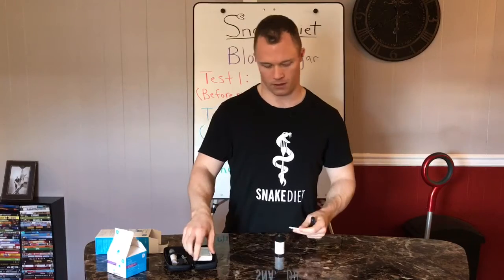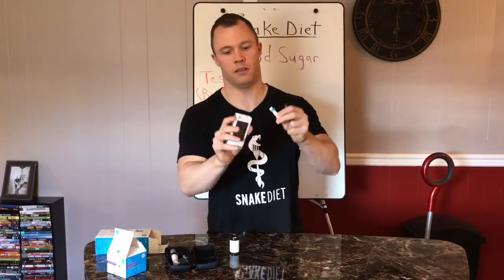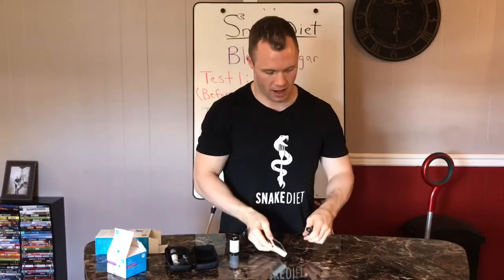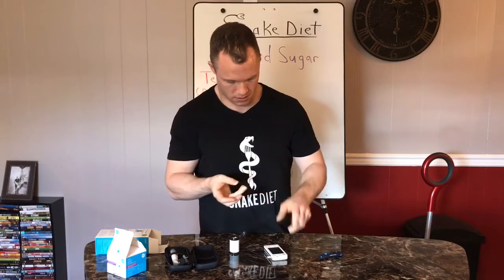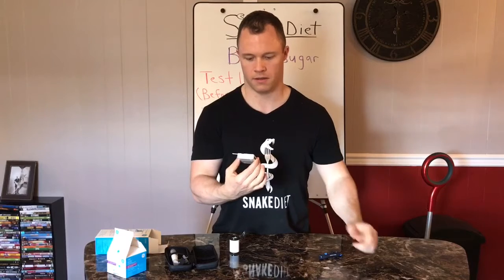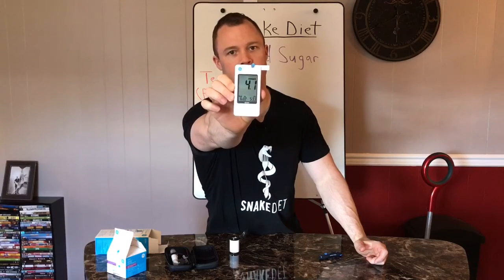Here's the first test — grab a strip, put it in the meter, it just kind of clicks in the top. It's prompting me for blood, so I zap my finger. Result: 4.1 millimoles per liter tonight. I'm about 22 hours fasting.